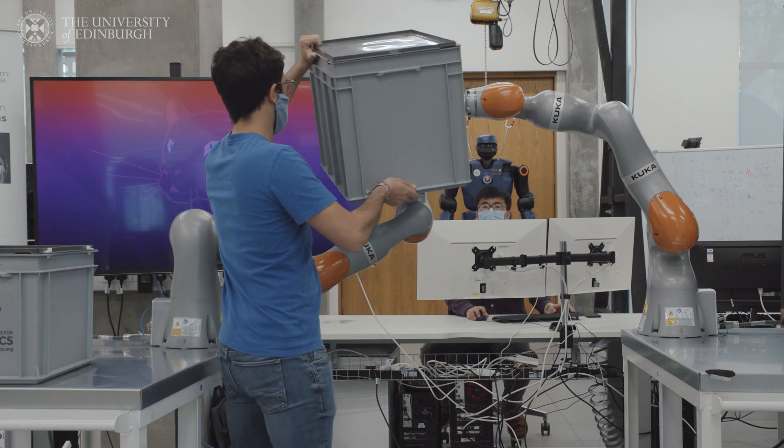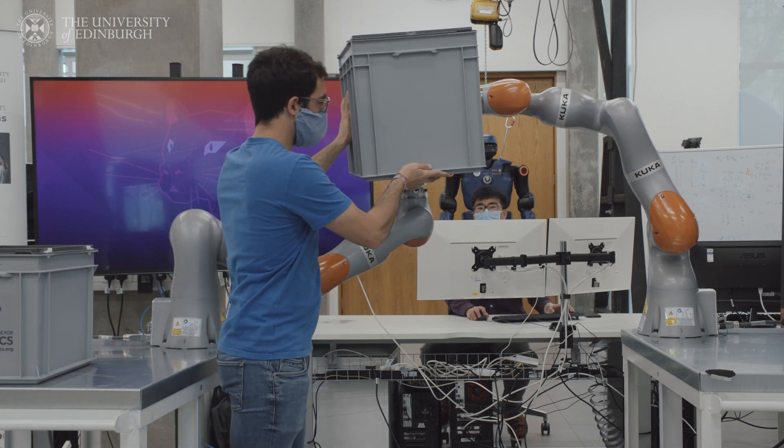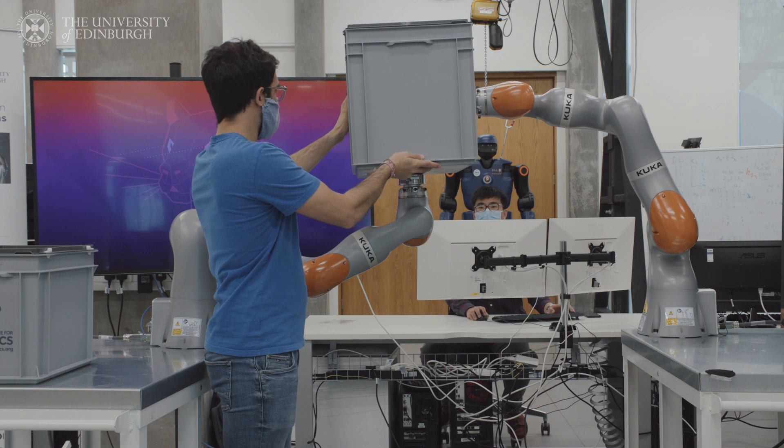My research involves both humans and robots, where first we enable robots to predict humans' intentions and actions, and we also generate safe robot actions in order to help the humans reach their goal.